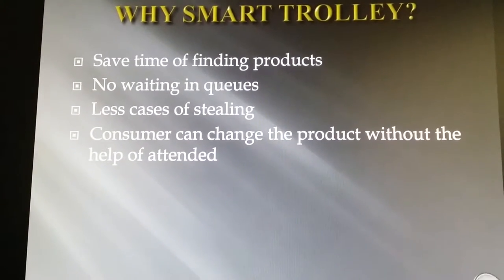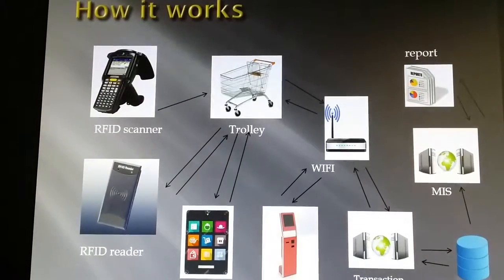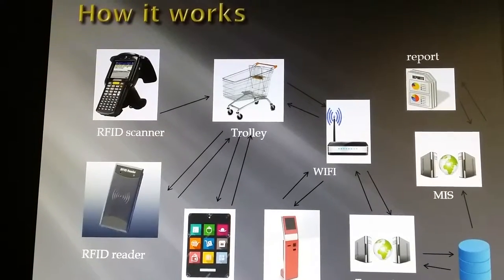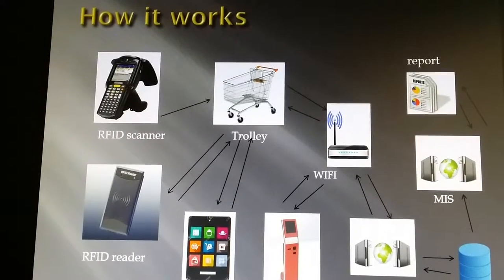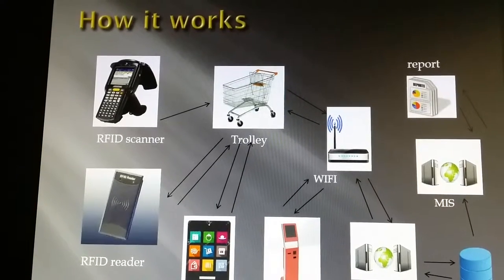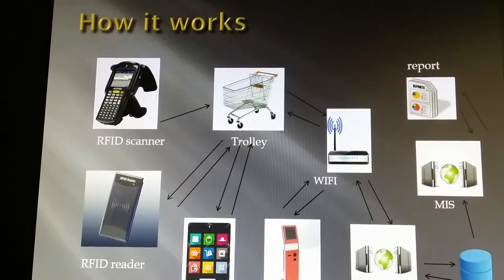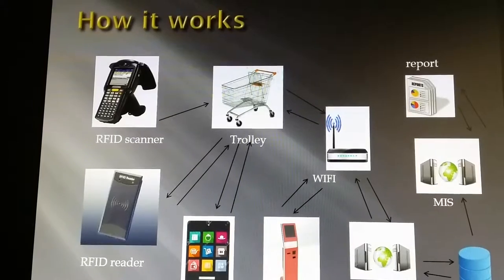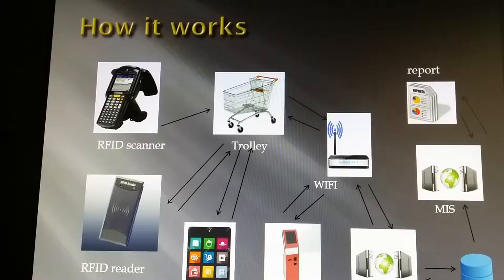The next section covers how the smart trolley system works in terms of hardware infrastructure. We require a tablet, RFID scanner, RFID reader, trolley, checkouts, and wireless routers. The tablet, RFID reader, and RFID scanner will be fitted on the trolley. The RFID scanner scans and sends purchase information via Wi-Fi to the receiver, which records it and displays it on the tablet through a new software application developed by a third-party consultant.